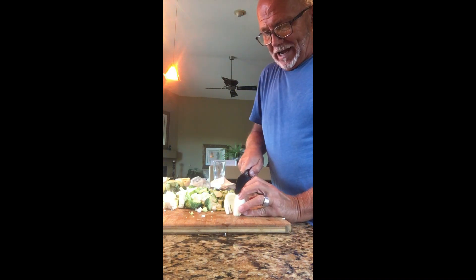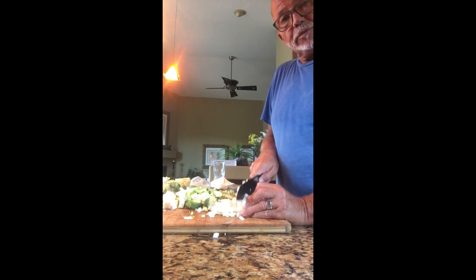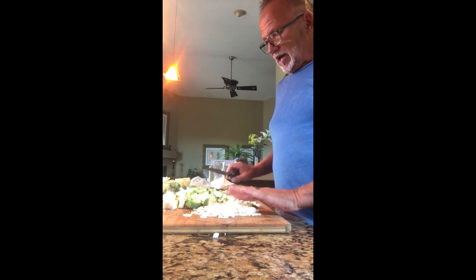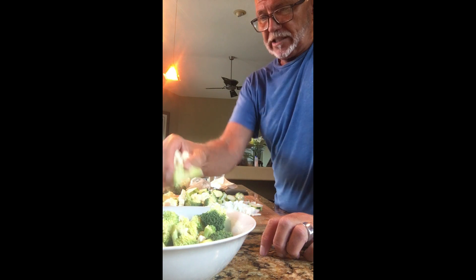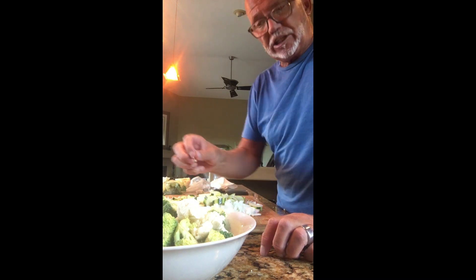I'm going to cut up some onion because we do like that, and the onion's going to go in with the veggies. What I traditionally do to help speed up the process, as well as to make sure the vegetables are not crunchy, is I take the broccoli and cauliflower and put it in the microwave for about two minutes. It just softens it so it cooks easier when I sauté it. I don't add any water, just two minutes.